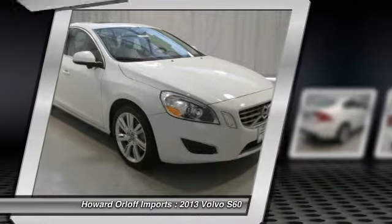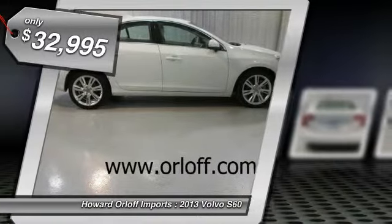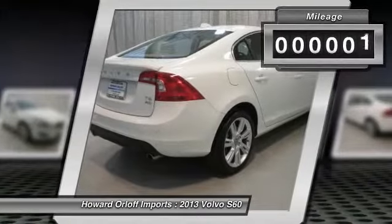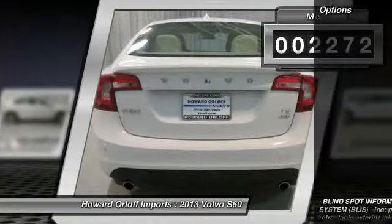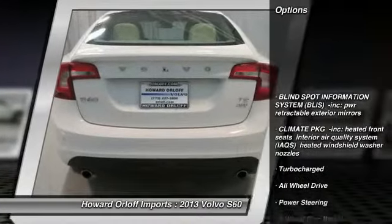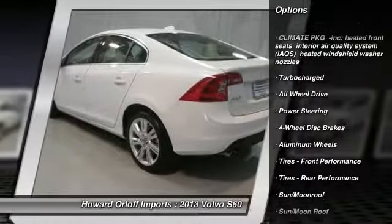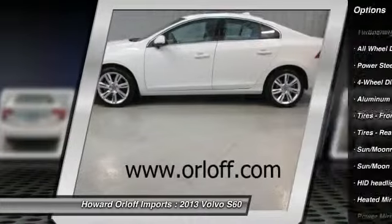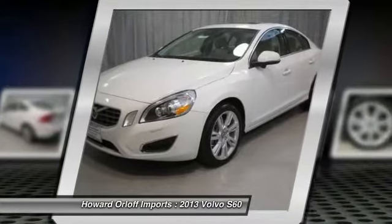It has the following options: Blind Spot Information System (BLIS), Power Retractable Exterior Mirrors, Front and Rear Parking Sensors, Xenon Headlights, Bluetooth, Sirius Satellite Radio, iPod Integration, Climate Package including Heated Front Seats, Interior Air Quality System (IAQS), and Heated Windshield Washer Nozzles.